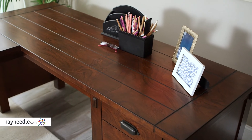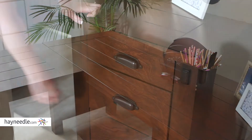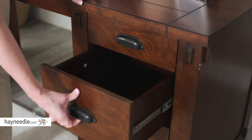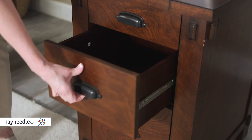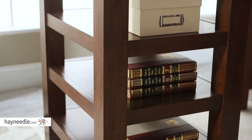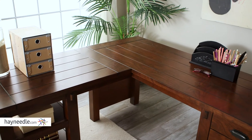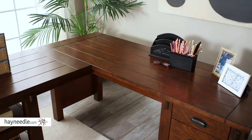The roomy desktop provides more than enough space for computer and work-related tasks. And underneath, on one side, you'll find three drawers for enclosed storage space. On the other side, three open shelves. But best of all, the L-shaped design allows you to fit the desk in corners or other small spaces without sacrificing workspace.